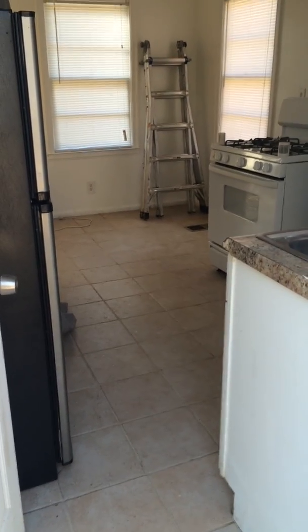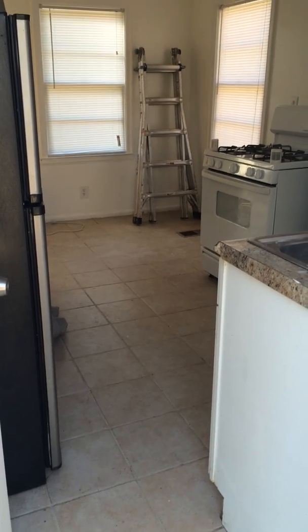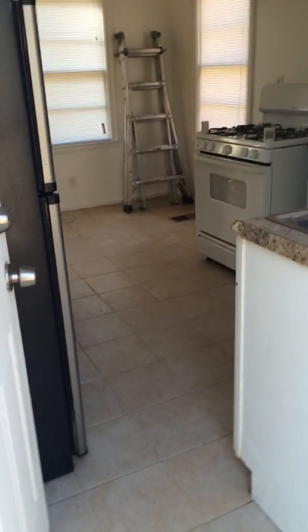Thelonious Jones, UDI Group. I'm going to do a quick walkthrough of a property. We're about to have a Section 8 inspection in about a half an hour, so I'm going to do a quick walkthrough and show you the property.